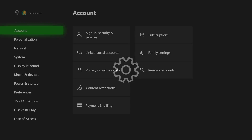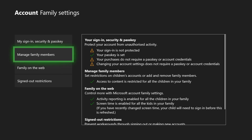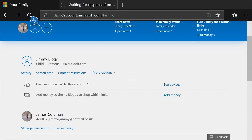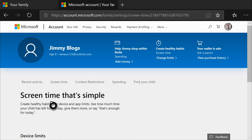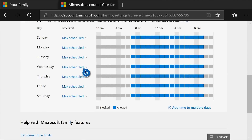To set these limits you'll need to use a browser to go to account.microsoft.com/family and sign in with your Microsoft account. Find your child's name and select Screen Time. If you want to use the same schedule for all devices, switch the screen time schedule from off to on. If you want separate schedules you can adjust them individually instead.